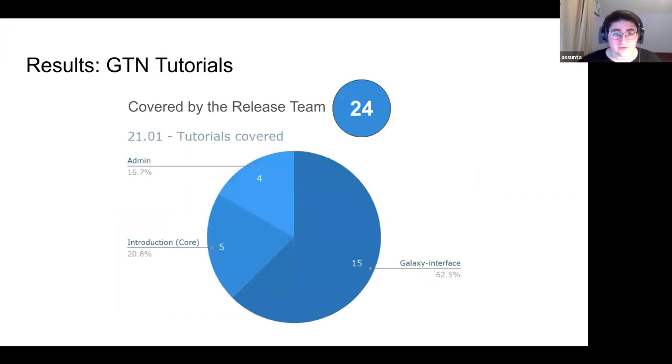Of the 24 tutorials covered: four were admin tutorials, five were introduction tutorials, and 15 were Galaxy interface tutorials — a pretty good spread.